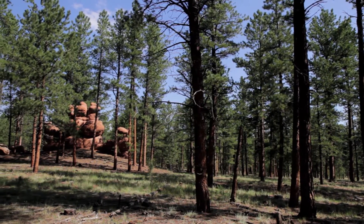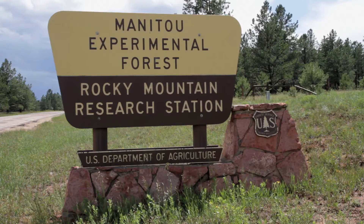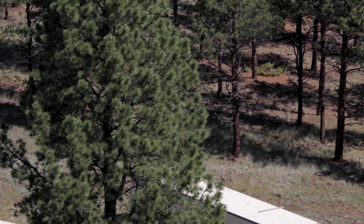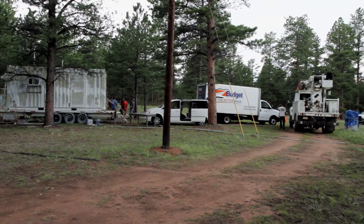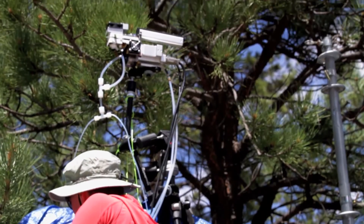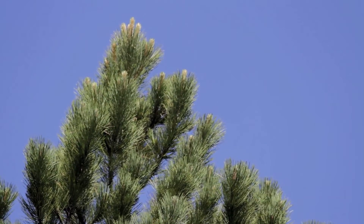Welcome to the Manitou Experimental Forest outside of Manitou Springs, Colorado. The forest has been maintained by the US Forest Service since 1936 as a research site for studies on ponderosa pine trees. Most recently, it's been chosen as a site for a large study involving an international team of biologists, chemists, and atmospheric physicists. The focus of the study is the tiny molecules called terpenes that originate in the pine needles.